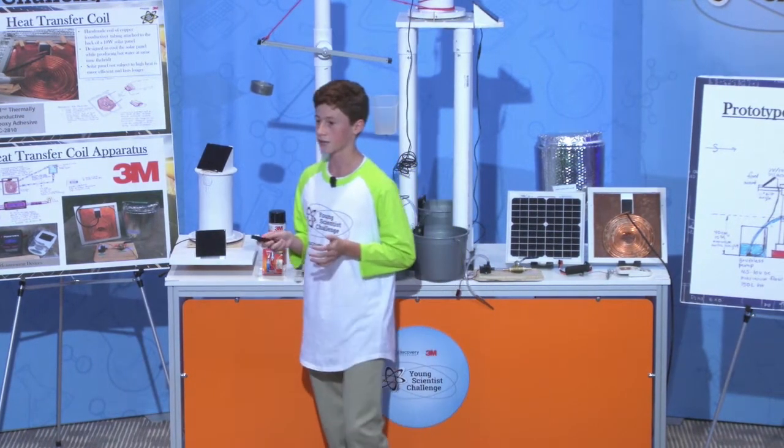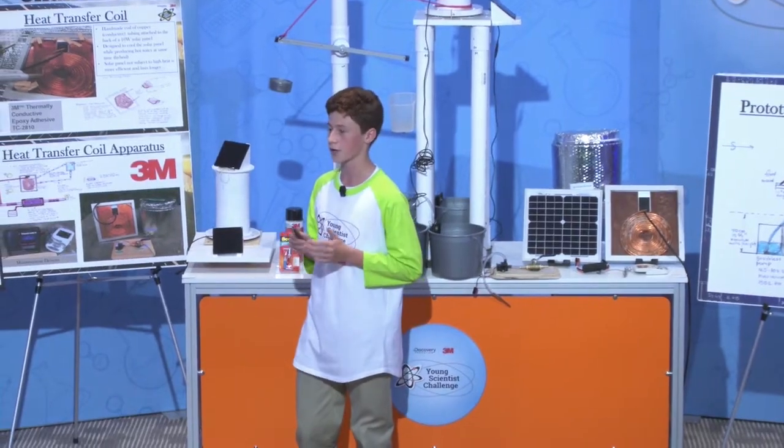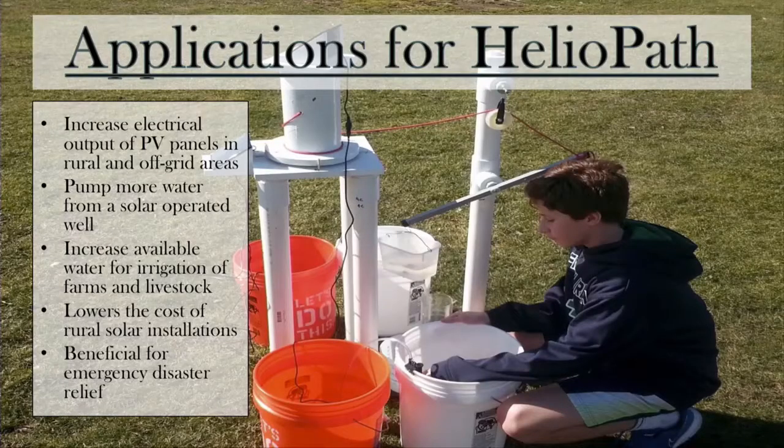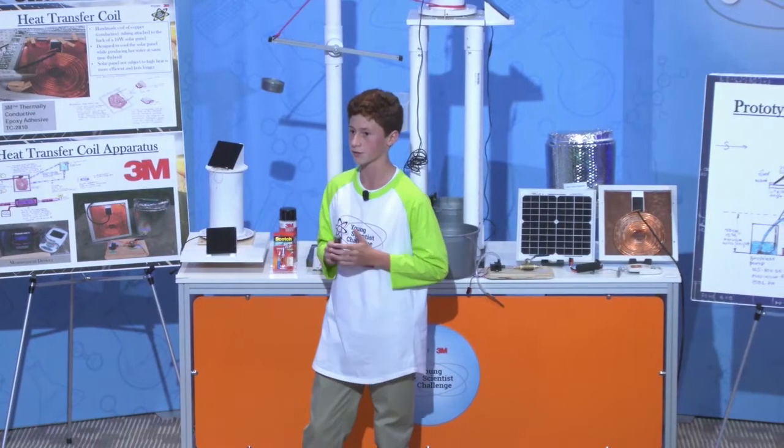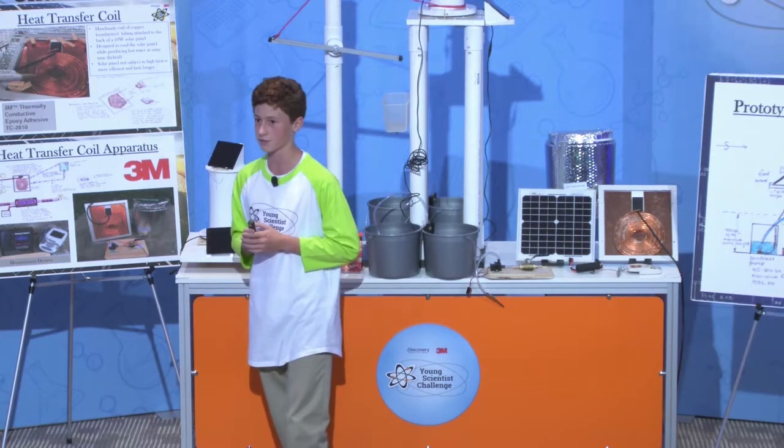I believe that no child should die due to lack of water to drink or suffer the despair of energy poverty. Heliopath can help by providing more electricity, delivering more clean drinking water, pumping more water for irrigation, and it is cost-effective and economically viable.